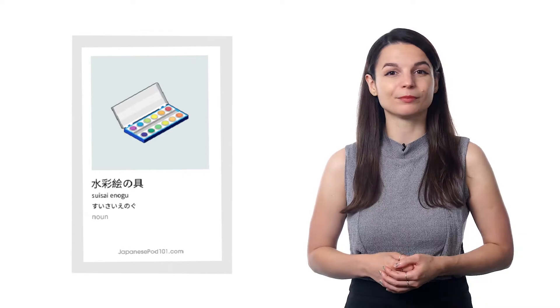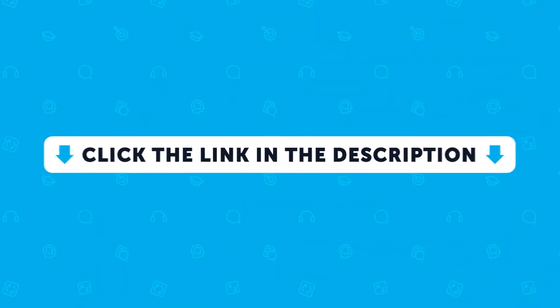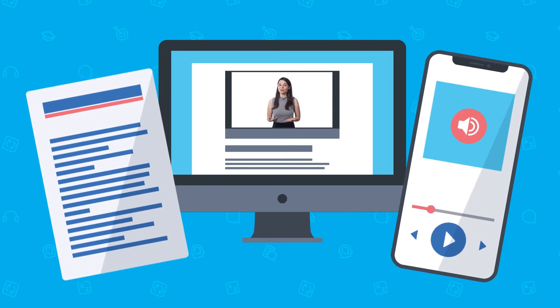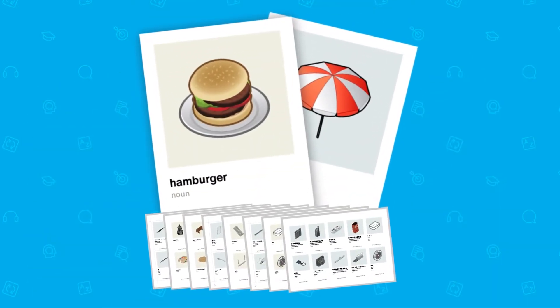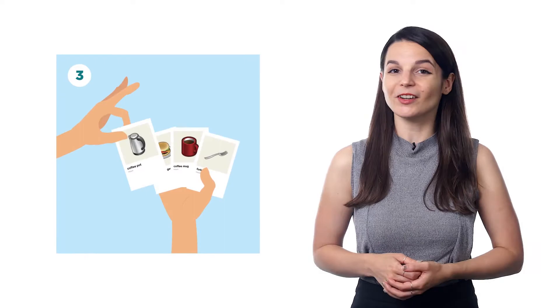How do you get them? Just click the link and sign up for a free lifetime account to our learning program, which teaches you the language through audio and video lessons, study tools, and one-on-one access to a teacher. These visual flashcards are a free supplemental resource for anyone interested in learning. Once you've signed up, check your email to confirm your account and download the free visual flashcards. Then print out the PDF files, cut out the cards, and start learning.